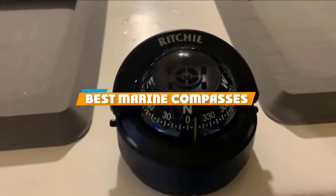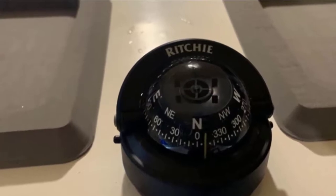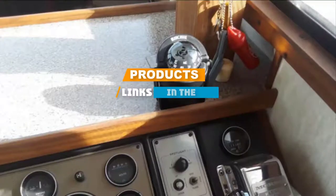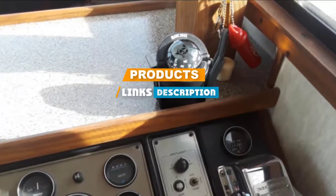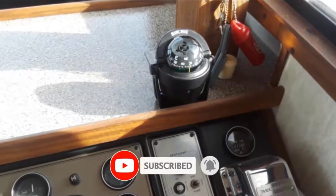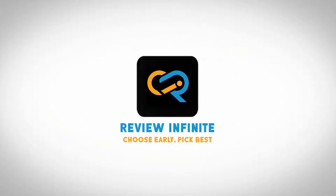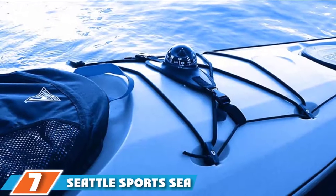If you are looking for the best marine compasses, here's the list you must see. We made this list based on our personal preference and rated it based on features, prices, quality, durability, and reputation of the manufacturers. We have included options for every type of customer, so let's get started.